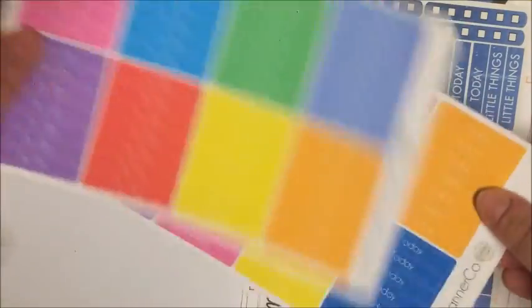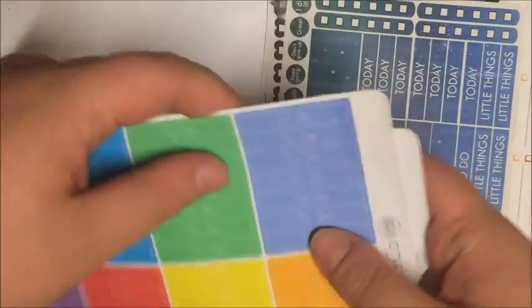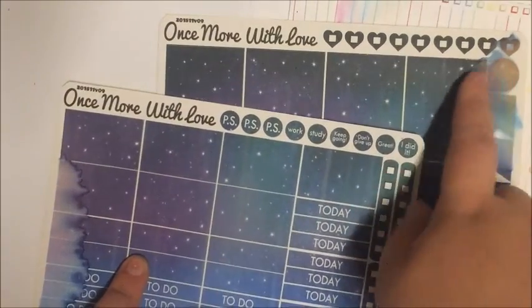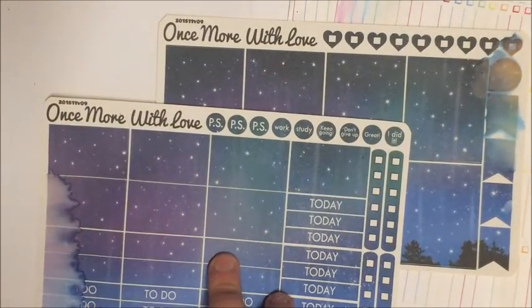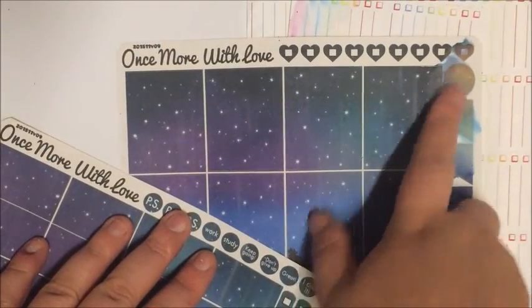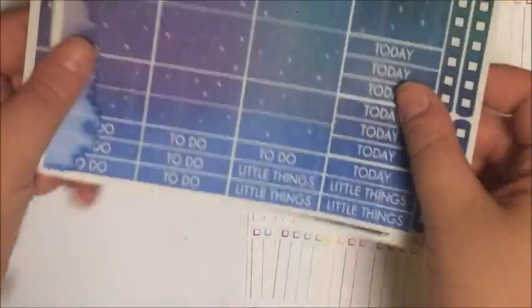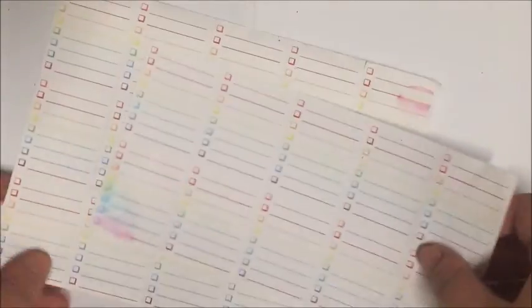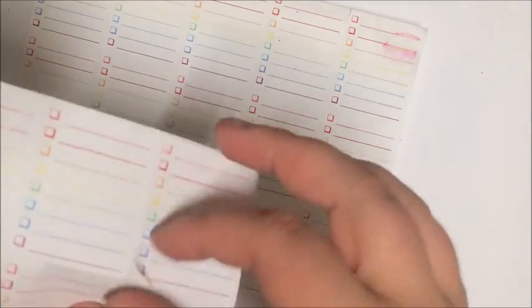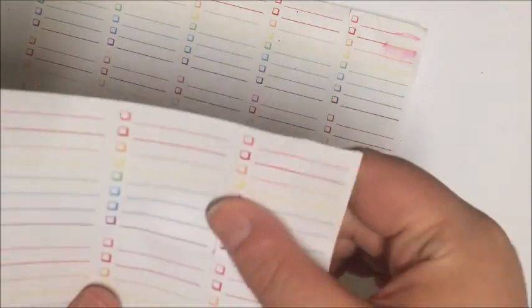Then I got some today and to-do headers from White Rose Planner Co — the only water damage is on the to-do headers and it's so slight it's nothing. Then I got the Aurora Borealis kit from Once More With Love Plans — this one clearly got damaged the worst. It's on the washi and some headers. I can write over the headers and probably won't use the washi. I just have to sacrifice two stickers but I probably wouldn't have used them anyway. Then I got these from One on Snowflake — just two boxes got some water damage and they're just coloured checklists that I use in my horizontal planner.